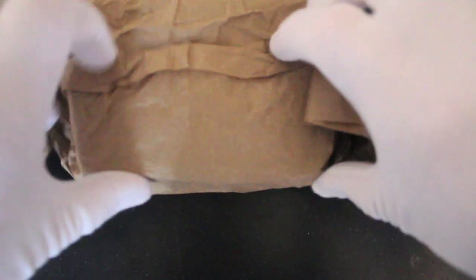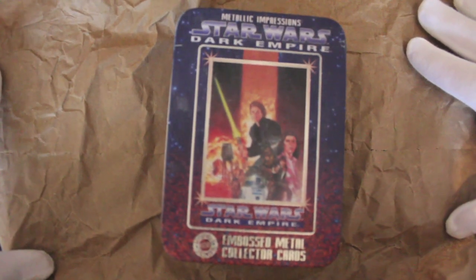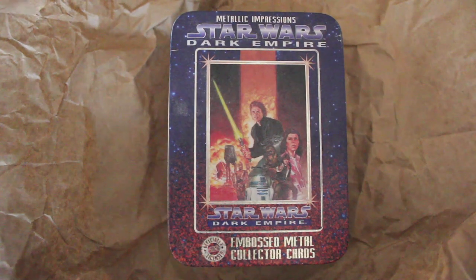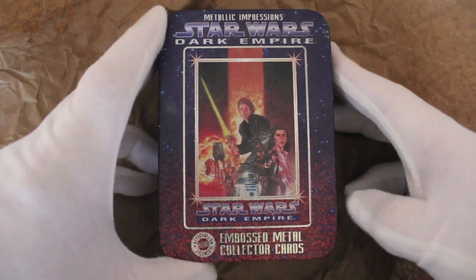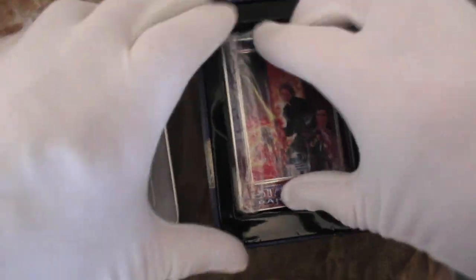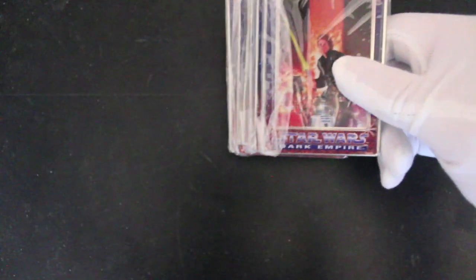I'm just excited, let's have a look. Oh my god, wow - is that in focus? Can you see it? Dark Empire, Star Wars Dark Empire, metallic impressions embossed metal collector cards. Wow, look at this! I don't know what to say, I'm gobsmacked.